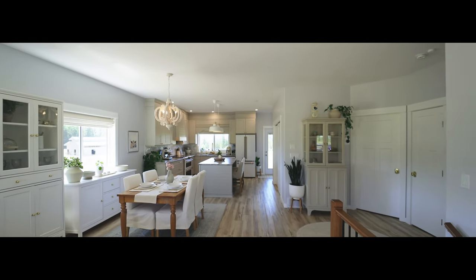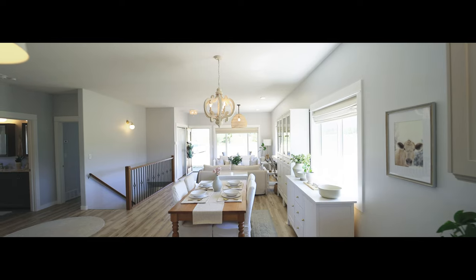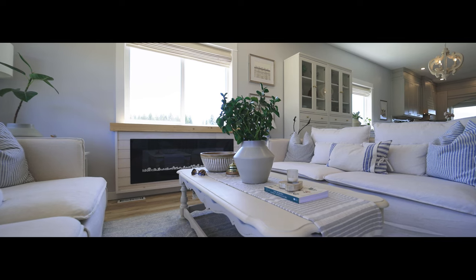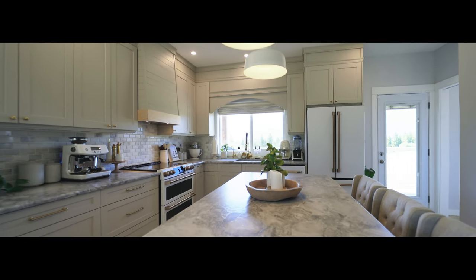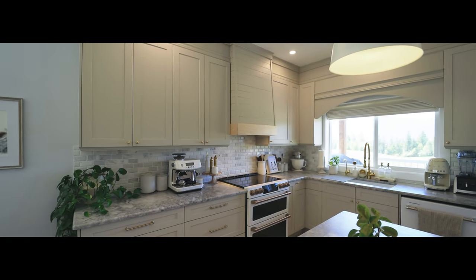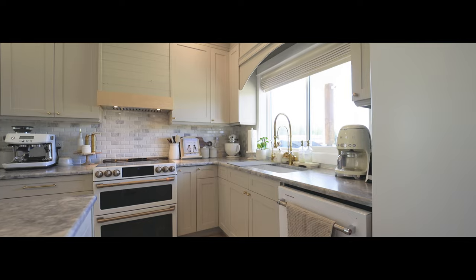Walking into the front door you are greeted with a bright open layout with everything that you need conveniently located on the main floor. The kitchen was recently improved with cabinets and hardware updated and built up to the ceiling, leather granite countertops, marble backsplash, undermount double sink, new GE smart stove and fridge, new KitchenAid dishwasher, updated fixtures and lighting, and so much more.